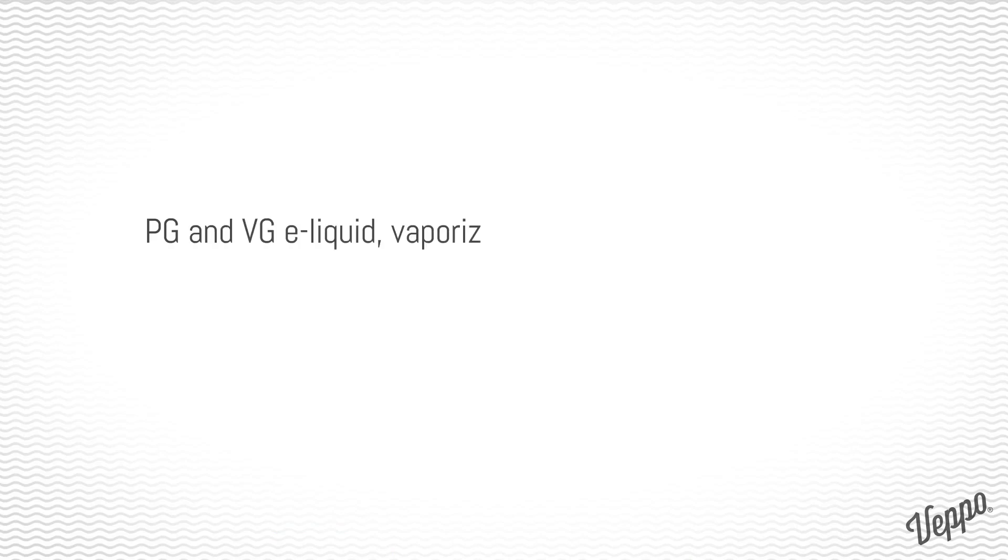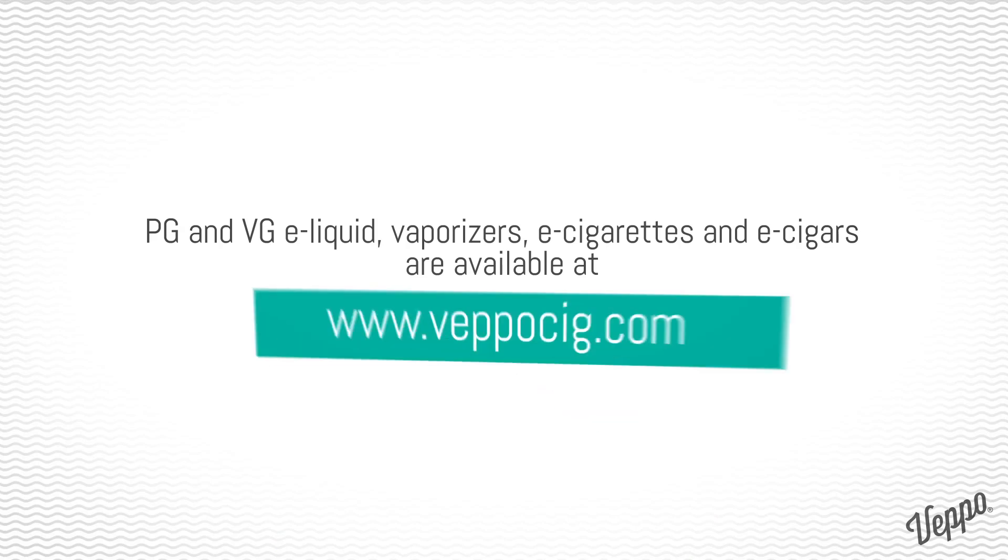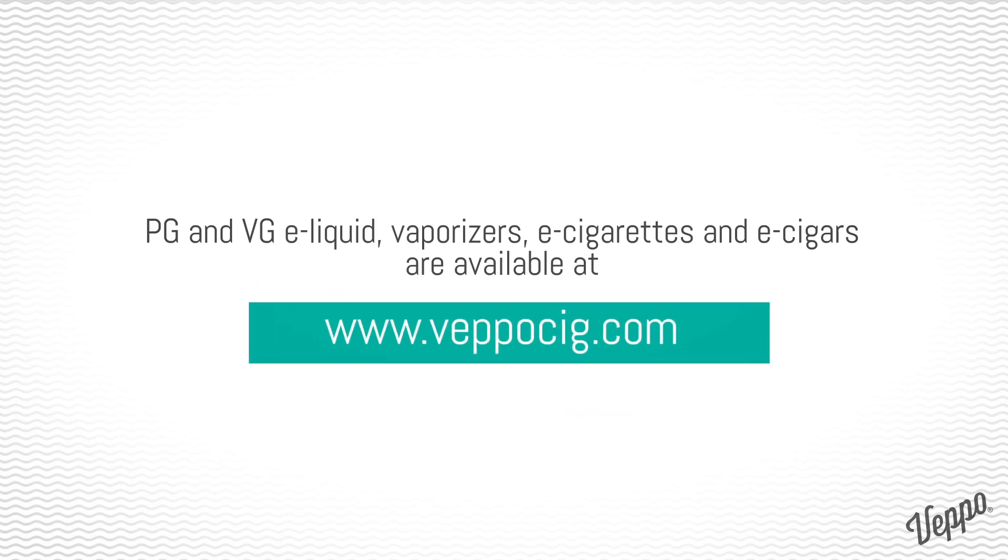PG and VG e-liquid, vaporizers, e-cigarettes, and e-cigars are available at www.vepo-sig.com.